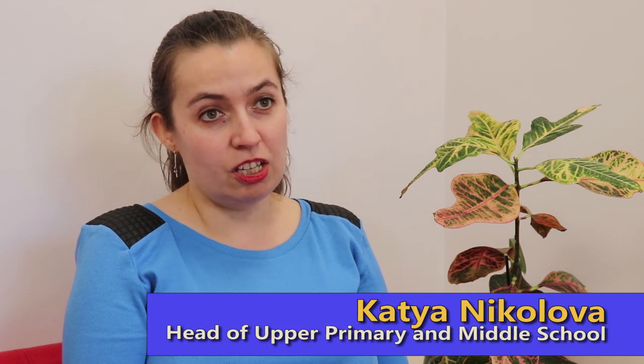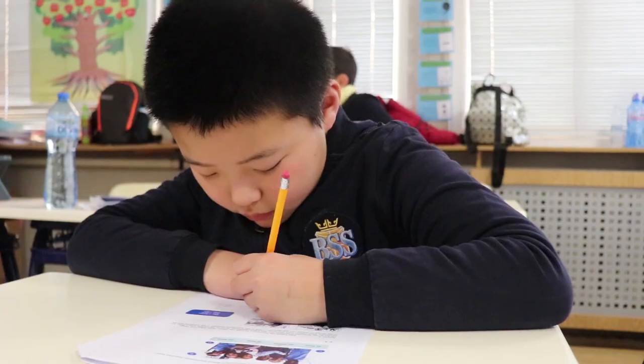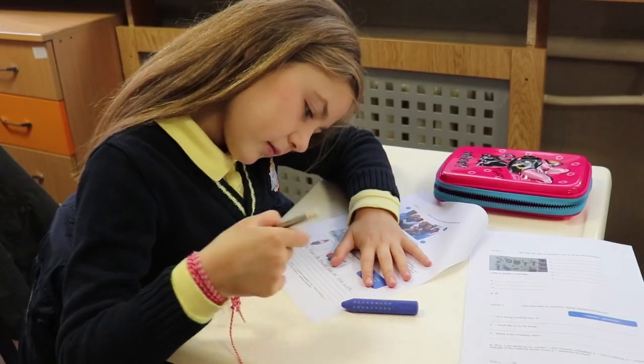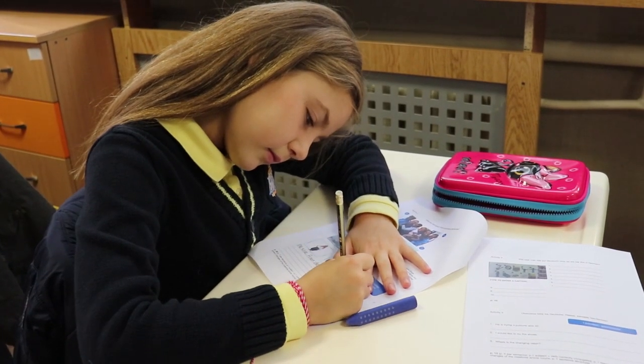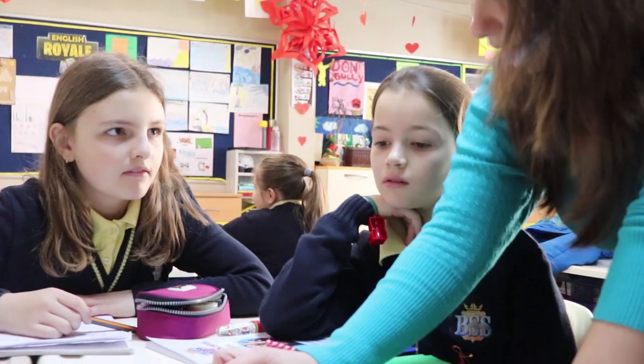In upper primary and secondary one, which is the middle school, is where things start getting really serious in academic terms. We've got external examinations that the students take in grade six and grade eight. And the students gradually get used to the idea that not only their teachers are going to assess them, but also external examiners are going to see what they do. And that's actually invaluable.